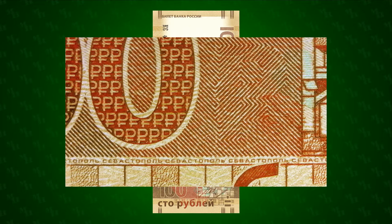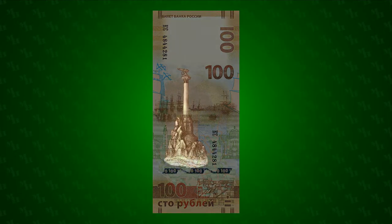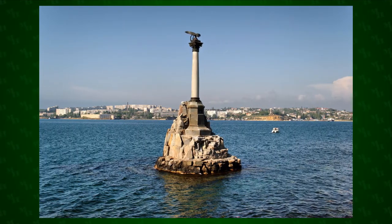Microprinting of the city's name is printed in Cyrillic towards the bottom of the note. The primary image on the obverse is the Monument to Flooded Ships, built in 1905 and designed by Estonian artist Amandus Adamson.